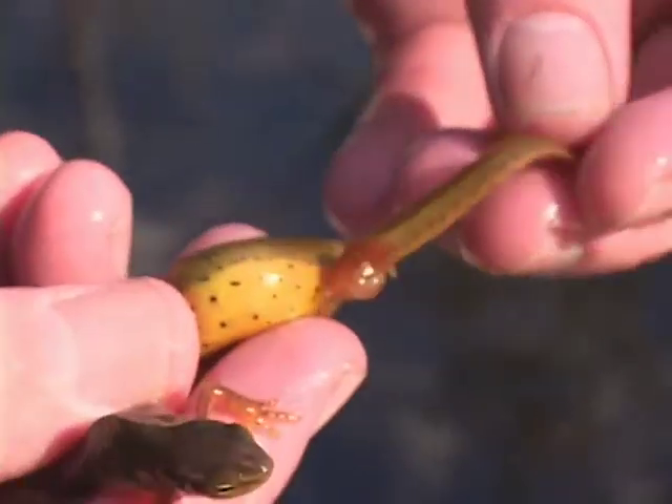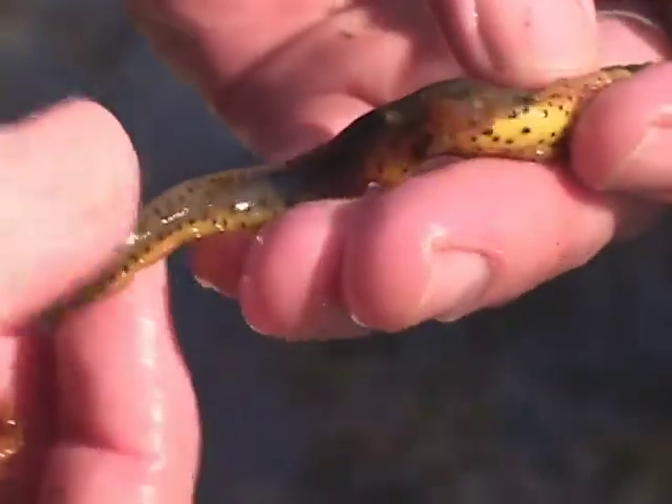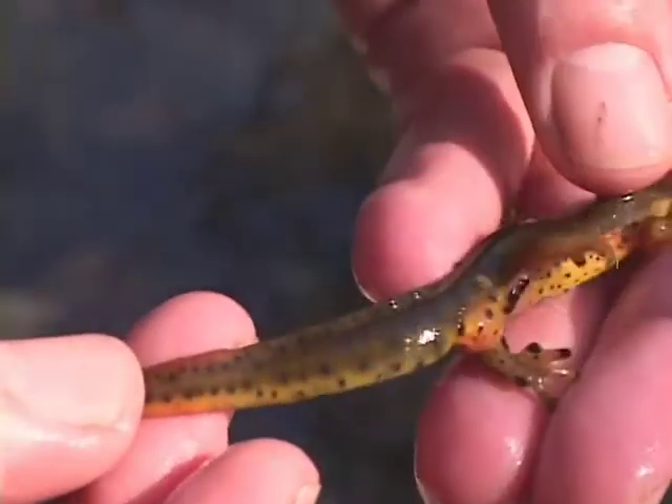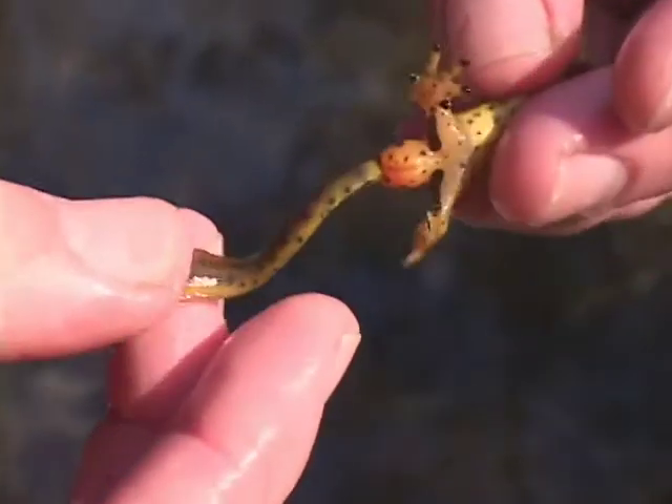This tail is typical of a female's tail — it's far narrower, more rounded. This flatter, higher tail is typical of a male's tail.